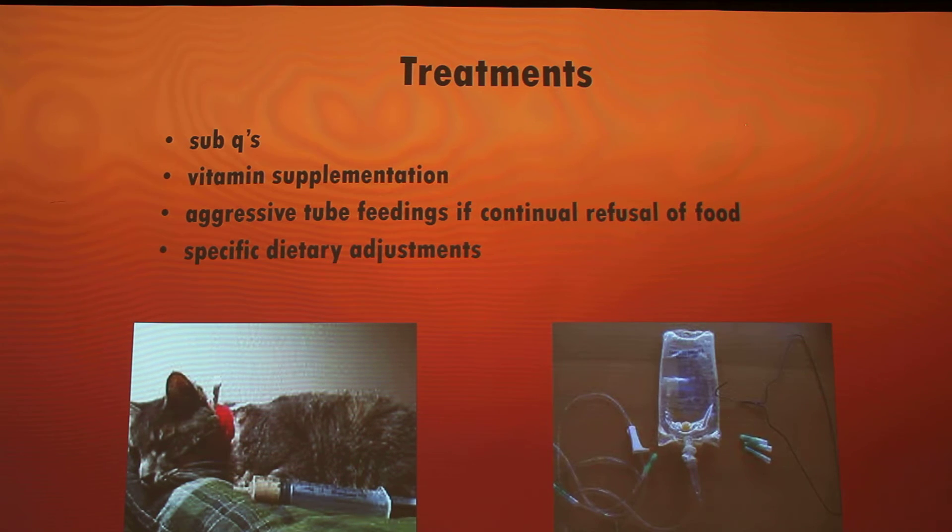Another treatment is aggressive tube feeding for continued refusal of food. This poor kitty has a tube so they can inject food through it because the cat isn't willing to eat on its own. Specific dietary adjustments are also made depending on how bad the liver disease is. If you catch it earlier on, it's a little easier to monitor and treat than if it's in an advanced stage.